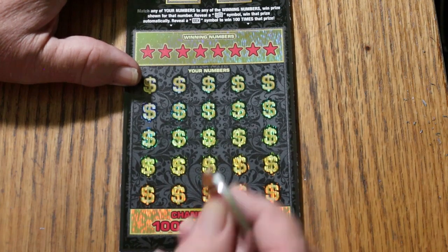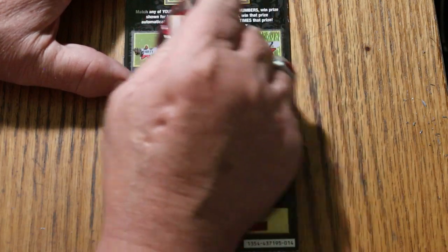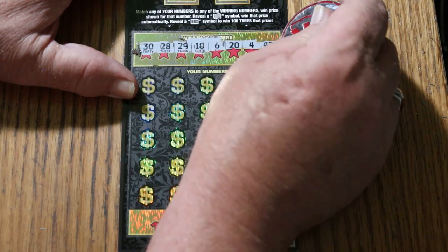Let's see what happens. Using random reds, big round coin. Numbers are: 30, 28, 29, 18, 6, 20, 4, and 42.